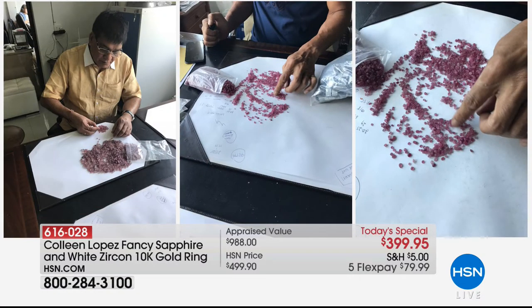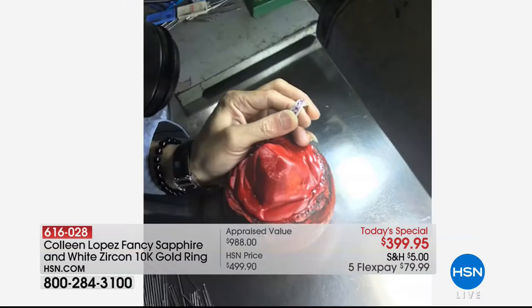When our buyers said we're going to do a Padparadscha ring, I was so excited. But in my head I'm thinking, ooh, how many thousands of dollars is that going to cost? And when they were able to bring us a value like this, we were beyond excited.